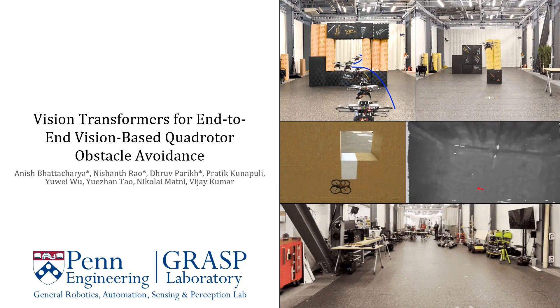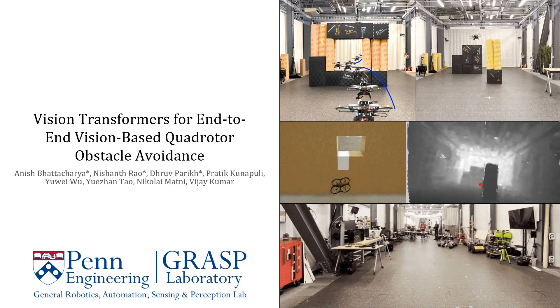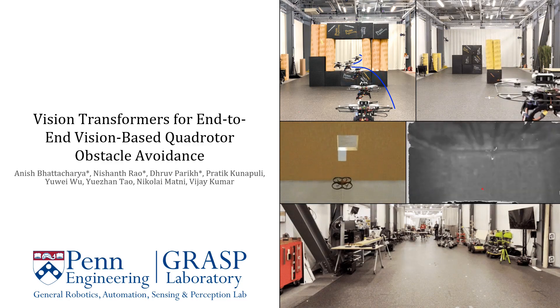We present the first work to utilize vision transformers for end-to-end vision-based control for quadrotor navigation. We demonstrate performance in simulation and hardware, reaching speeds of up to 7 meters per second in multi-obstacle environments.